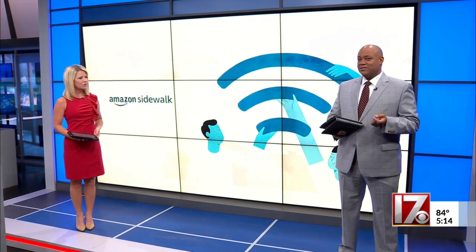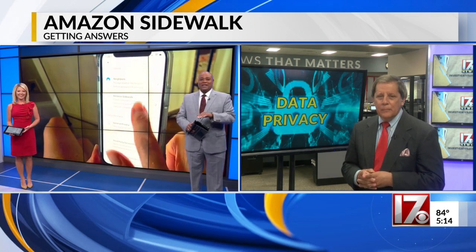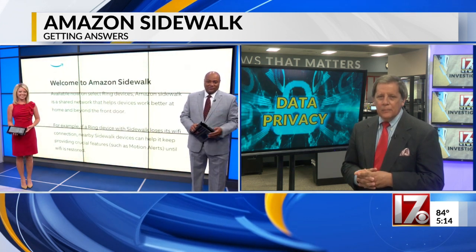There's new technology out today that promises to make your Amazon devices work better. It's called Amazon Sidewalk, but privacy experts say that it has some serious implications. Consumer investigator Steve Spratia is getting answers about how it works, and most importantly, how you can opt out of this and turn the whole thing off.